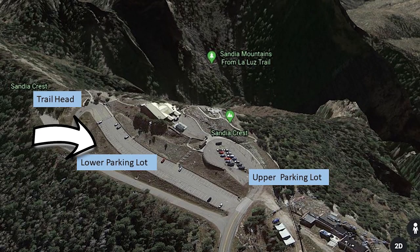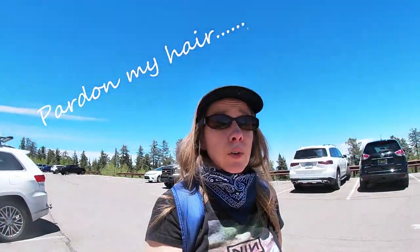We made it to the top of the Crest. There are two parking lots here — an upper parking lot and a lower parking lot. The view and the little gift shop are up at the top. If you're going to hike the Crest Trail, the bottom parking lot is the best one because this is where you end up when you're done. There is a fee — three dollars per vehicle.